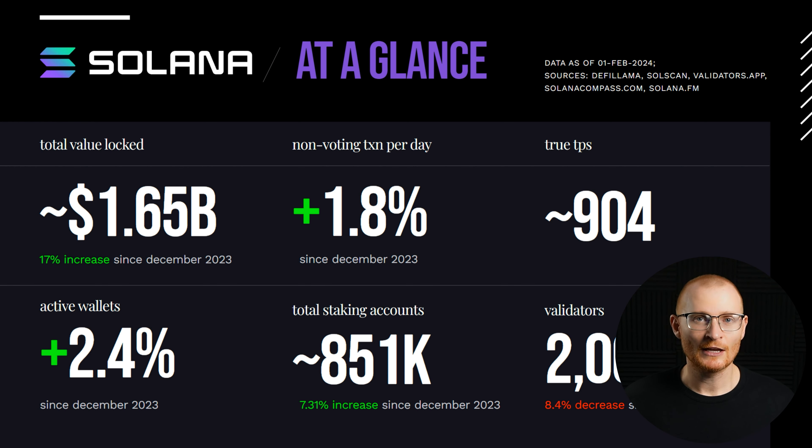Solana statistics: the TPS, when you exclude validator vote transactions, can be around 900, which is fantastic. As mentioned, this is the highest I know of for any functioning blockchain — a lot of others have theoretical maximums but not actual demand at this level. On validators, there's been a decrease because some have been removed from the Solana Foundation staking program for not being good validators.